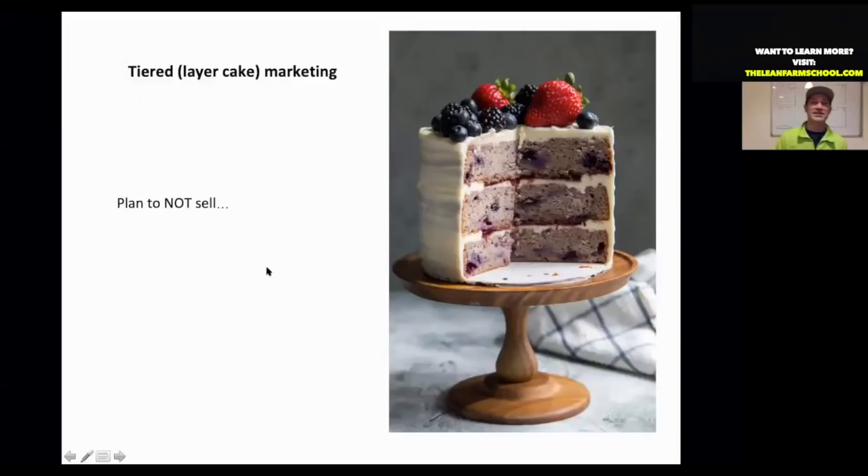My last tip is layer cake marketing. You want to plan not to fail — I told you how to plan and that you should expect orders to come in. However, chefs are chefs and restaurants are unpredictable — you can't predict when they'll go under. So you want to actually expect the worst to happen. We never produce a crop for just one account. I'm always expecting failure, so I have a secondary account lined up and then a tertiary account — three layers in my marketing layer cake.